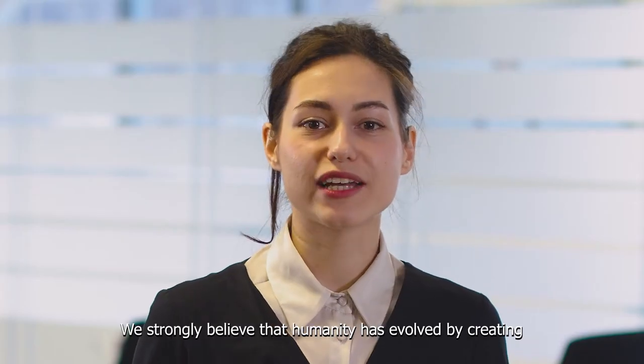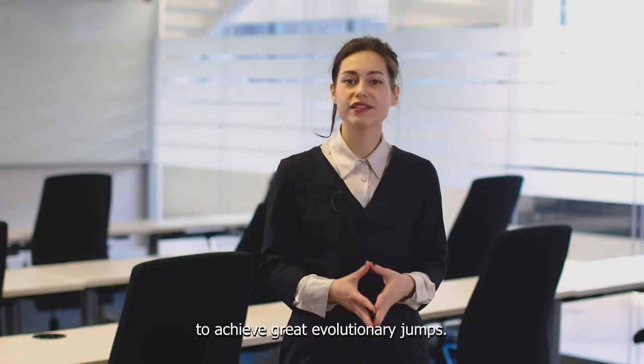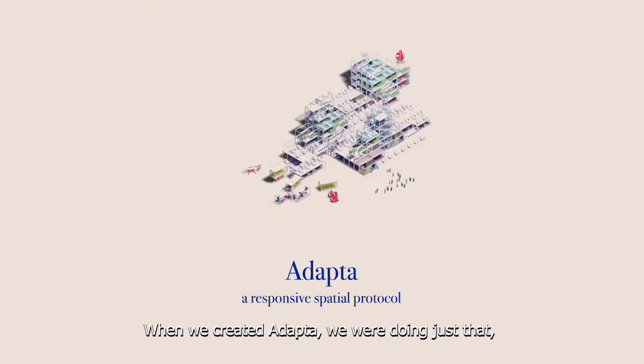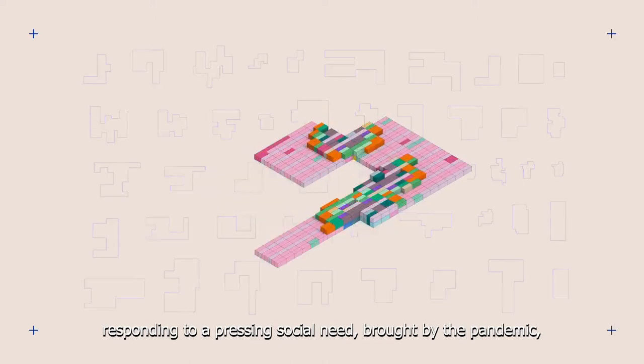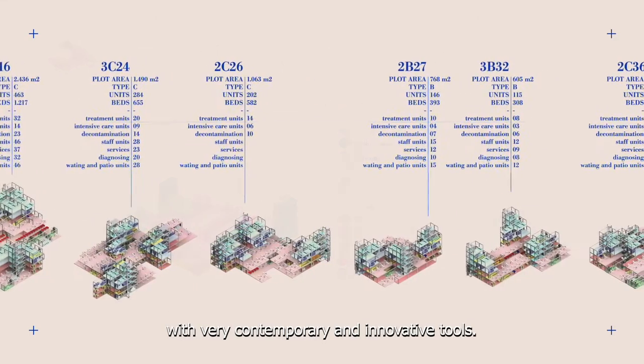We strongly believe that humanity has evolved by creating and collaborating with tools that made it possible to achieve great evolutionary jumps. When we created ADAPTA, we were doing just that — responding to a pressing social need brought on by the pandemic with contemporary and innovative tools.